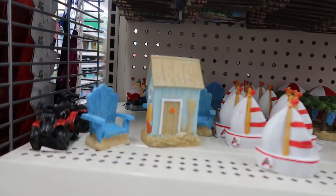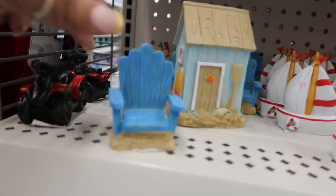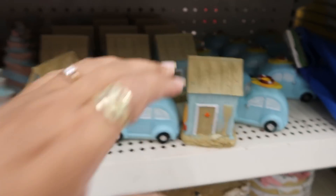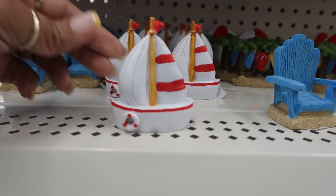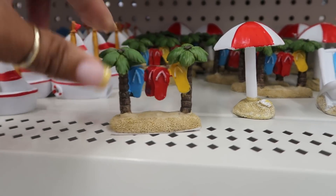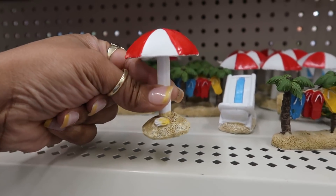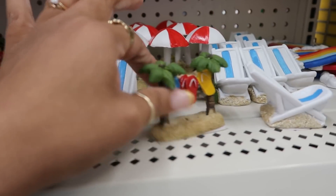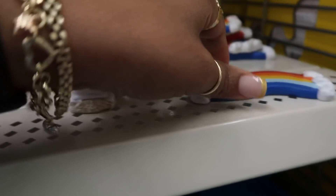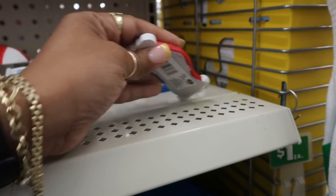Oh my goodness you guys, look — they have more fairy garden stuff but this time it's for the beach. Oh my gosh it's so cute. You have that little chair on the sand. So the chairs, you got the sailboats. Adorable. You got the little palm trees with the little flip-flops. There's the umbrellas. There's a bunch of them back there.